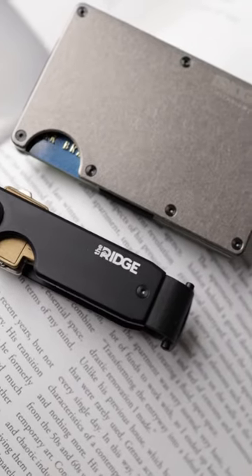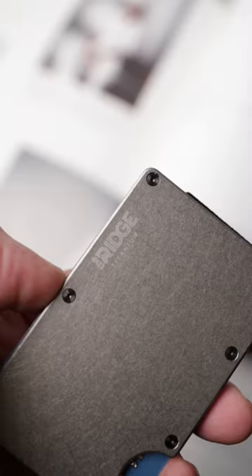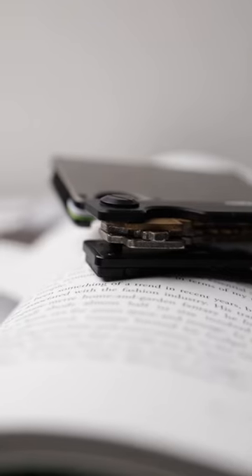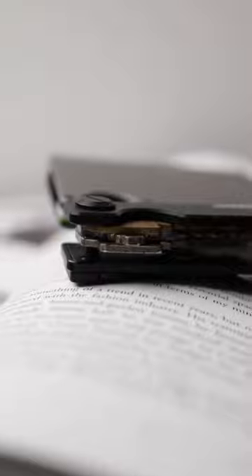This is hands down the sickest wallet key combo of 2022. Over the last few days I've been rocking this stonewashed titanium Ridge wallet in aluminum black key case by the Ridge, and this combo is absolute fire.